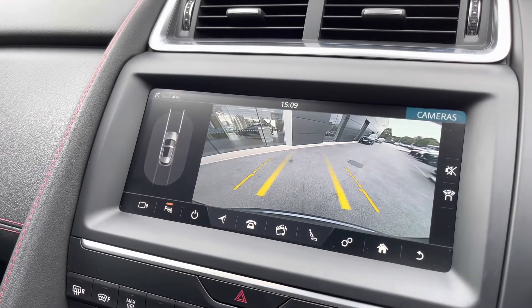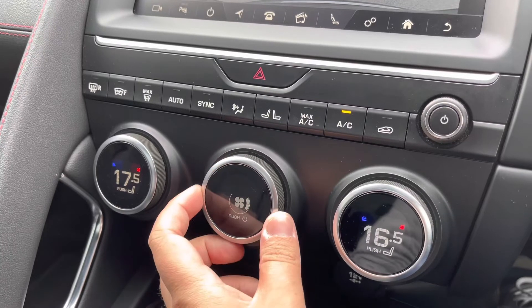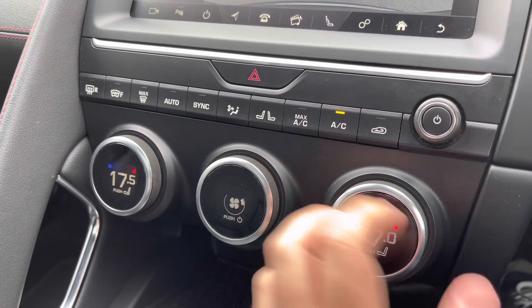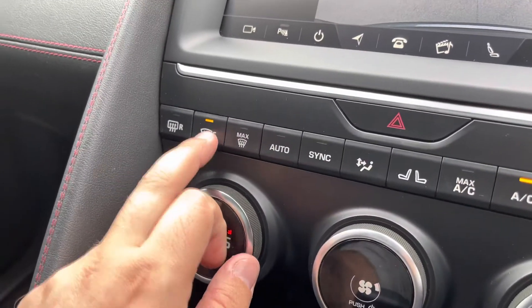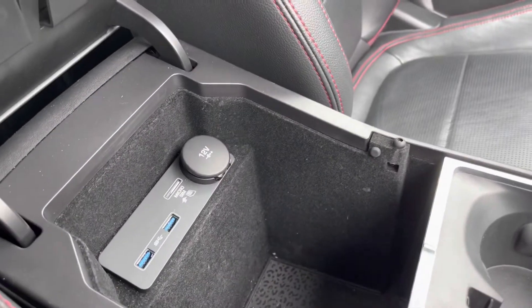Moving down the cabin, you'll enjoy a two-zone climate control system which is easily operated via the rotary dials. Pushing the dial in, you can easily operate the heated seats whilst on the move. A heated front windscreen is also available, which is great for frosty mornings, and a deep centre armrest features additional USB connectors too.